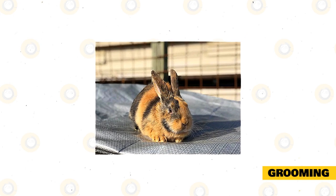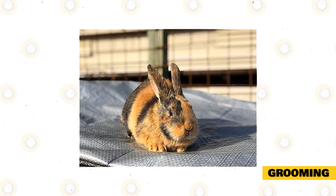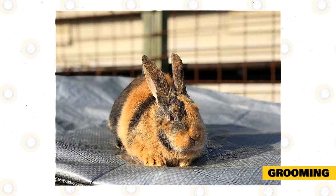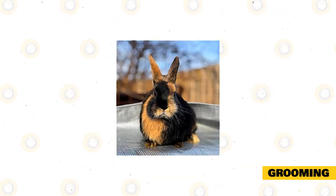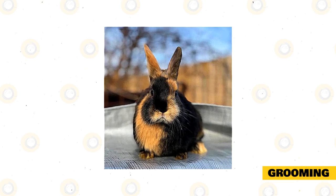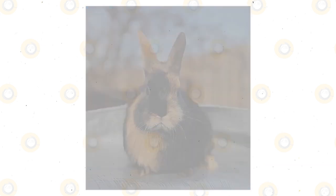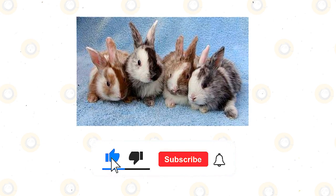Despite their wonderful coat, the harlequin does not actually have very high grooming needs. Shedding is fairly minimal, so you should only brush them with a wire-bristled brush once a week or as necessary. You should very rarely bathe your rabbit — it is not really necessary unless they are very dirty, and bathing can be a traumatic experience for them. You should also trim their nails as needed.